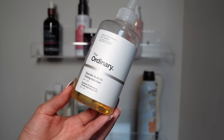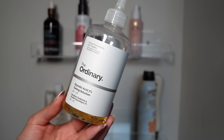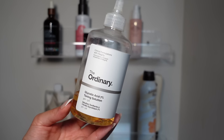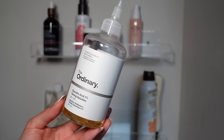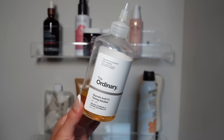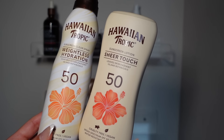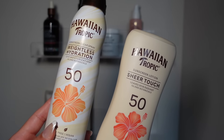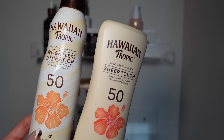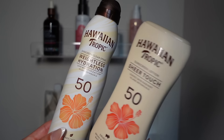I have The Ordinary Glycolic Acid Toning Solution. I tried it on my scalp and underarms but didn't really get the benefits from it personally. I don't think I'd repurchase — it works for some people, maybe not everyone. I'll finish it up. Hawaiian Tropic makes my favorite sunscreen — the spray goes on completely clear and gives you SPF 50. The lotion is also great and I love the way these smell. Forever repurchases — my favorite body sunscreen.